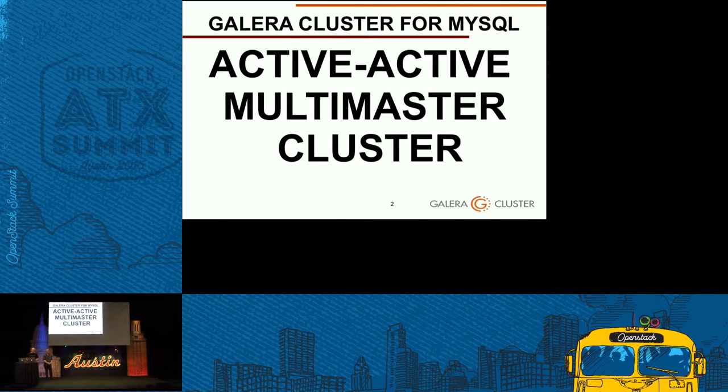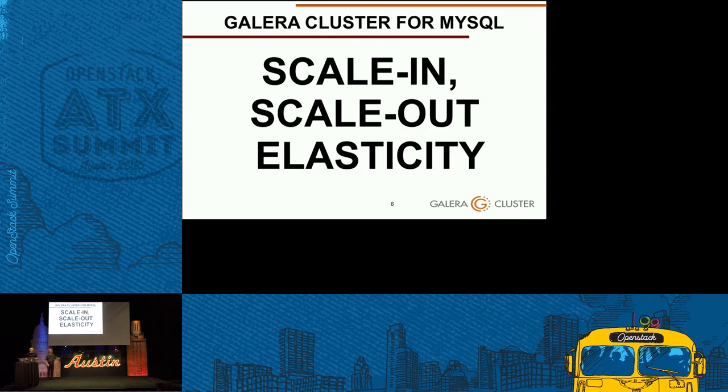Galera cluster is a so-called active-active multi-master cluster, meaning you can read and write from any of the databases, and we guarantee that you have an identical copy of the database at all times. It is based on synchronous replication. We provide the elasticity that the cloud needs — you can scale in, scale out, add new Galera nodes on the fly, and provisioning is automatic.